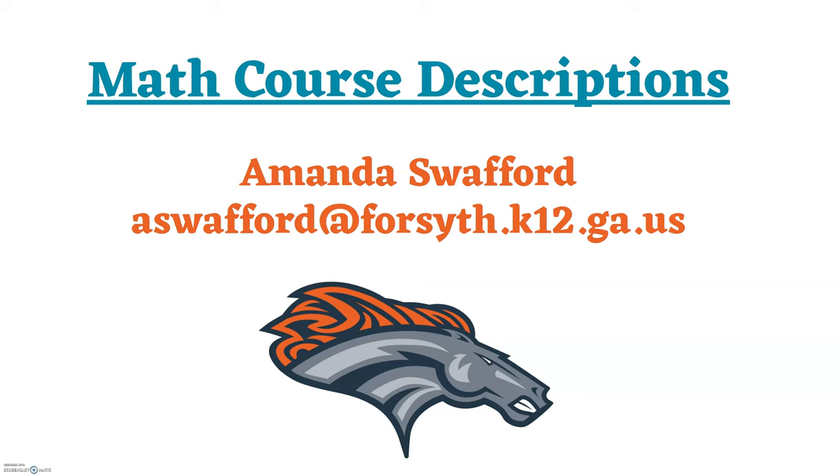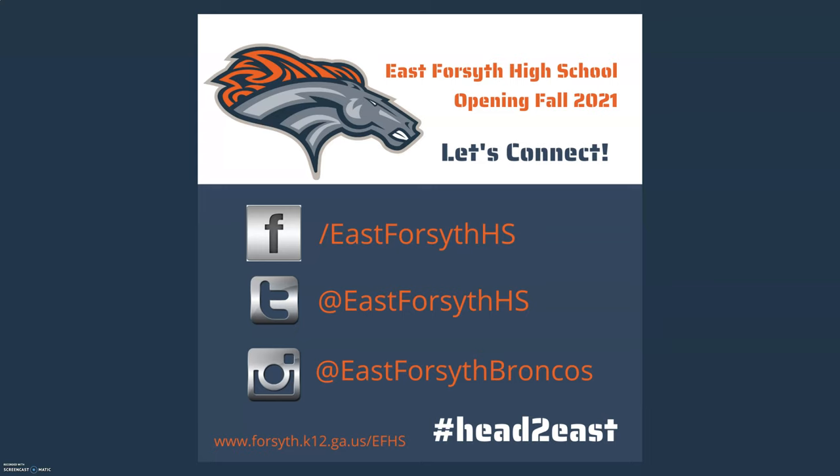Again my name is Amanda Swafford — my email is in the presentation, so please feel free to reach out and ask questions because I love to talk about our math curriculum. Don't forget to connect with all of our social media outlets, as they are continually posting exciting things as East Forsyth prepares to open in the fall of 2021 — we want to connect with you and don't want you to miss out on any exciting opportunities. Thank you for your time, and if you have any questions please reach out. Go Broncos!